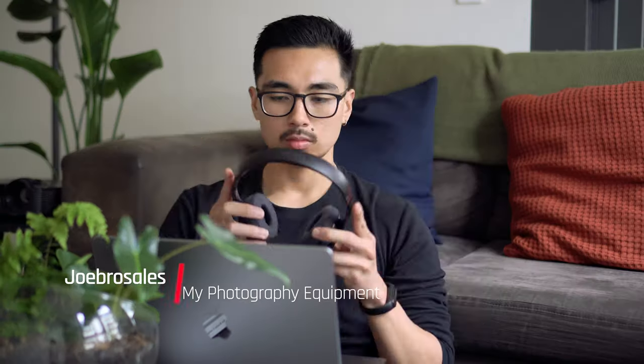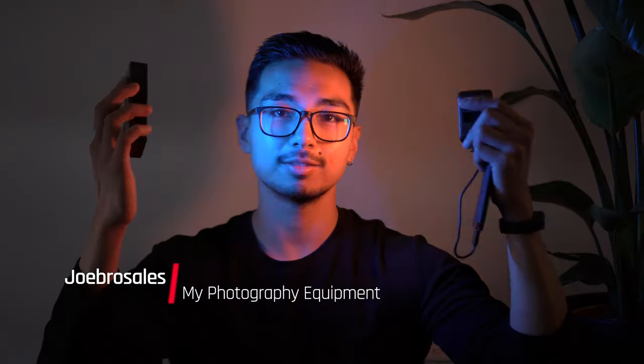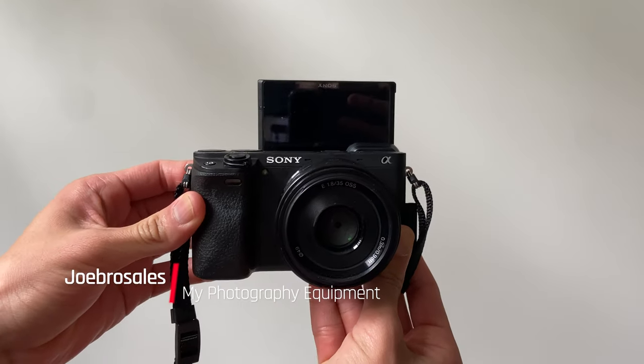Hello everyone. In today's video I will be showing you all of the equipment that I use as a photographer and a beginner YouTube filmmaker.